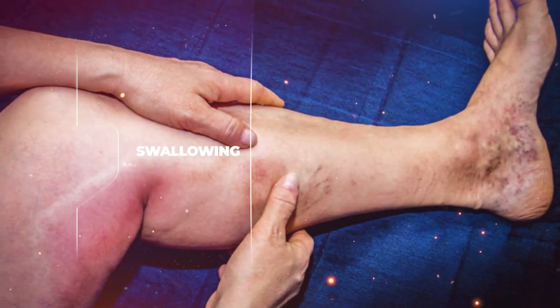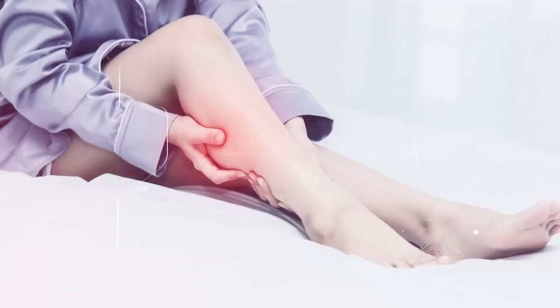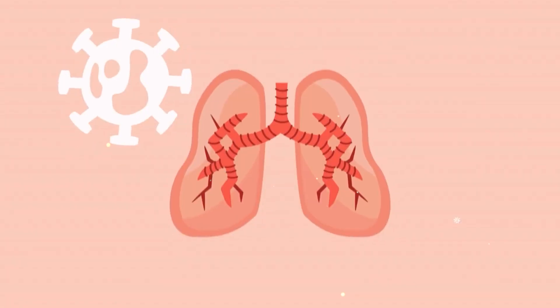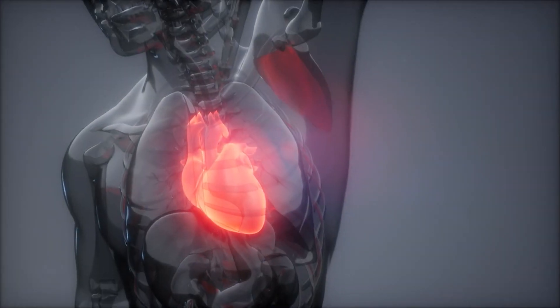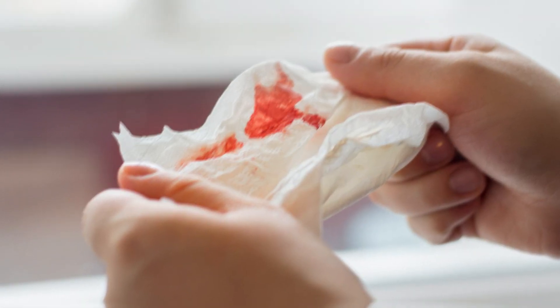Recognizing the signs and symptoms is crucial. Look out for leg swelling, pain, warmth, and redness in DVT. In the case of PE, symptoms may include chest pain, shortness of breath, rapid heartbeat, and coughing up blood. If you experience any of these, seek medical help immediately.